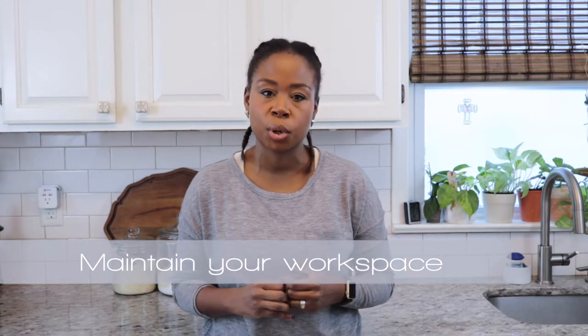The fourth tip is really a follow-up: maintaining that productive workspace. At the end of your work sessions, make sure everything goes back to where it belongs — it makes it so much easier the next day to just sit down and get straight to work. I strongly believe that if you clear the clutter, you can clear your mind. Remove visual distractions, and for some of us, our phones can be a distraction too, so put them on do-not-disturb or set them to the side to maintain your productive workspace.